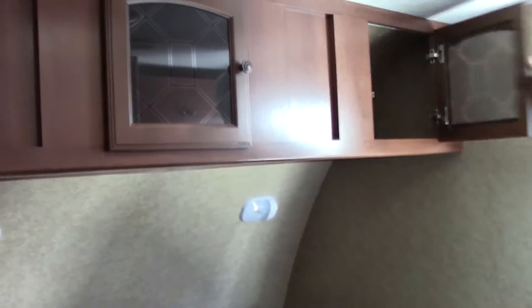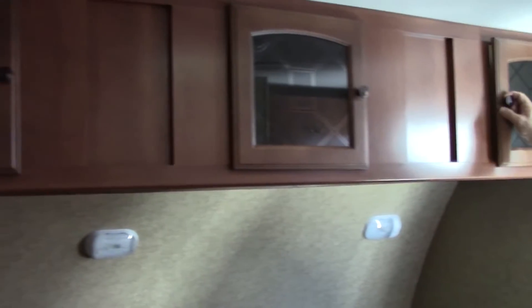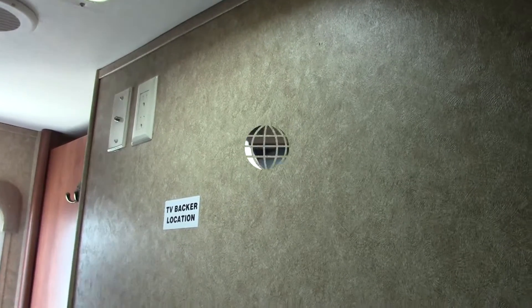There's a queen walk-around bed with reading lights and plugs on the side. Across the full width of the trailer above the bed is additional storage. There's no bedroom TV, but it is prepped with a backer, plugs, and hookups so you can easily mount one if desired.